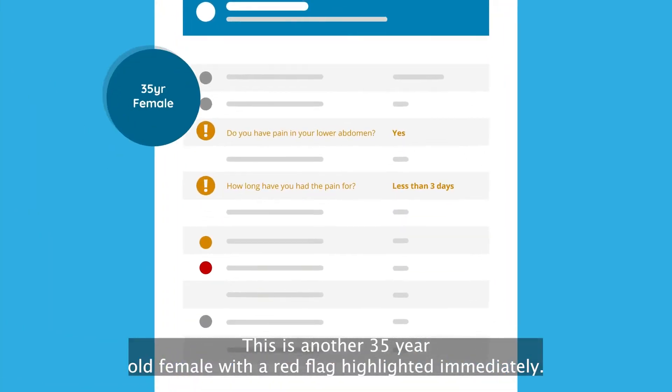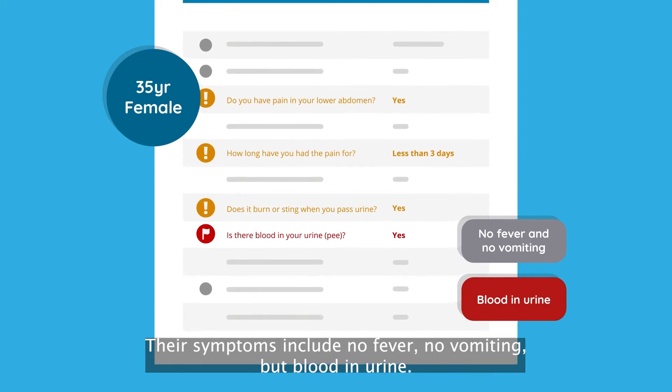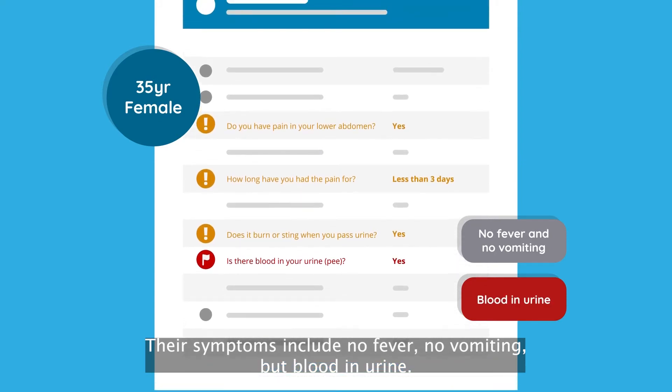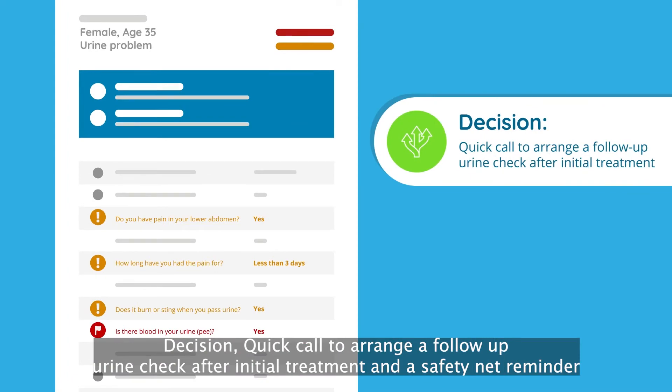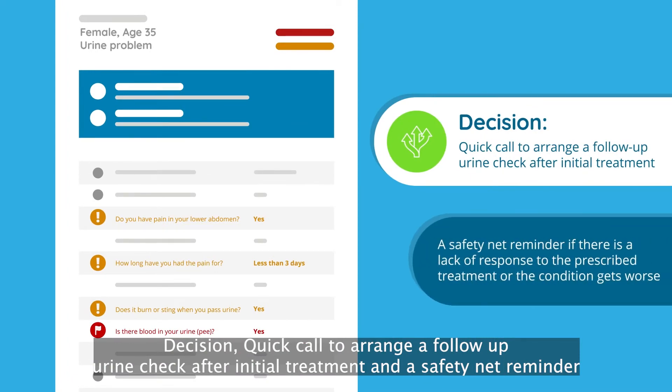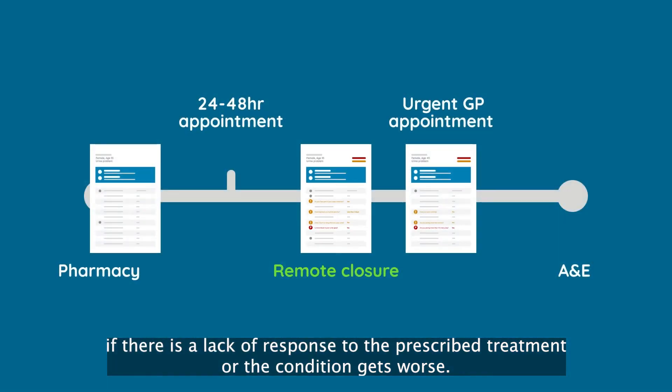This is another 35-year-old female with a red flag highlighted immediately. Their symptoms include no fever, no vomiting, but blood in urine. Decision: a quick call to arrange a follow-up urine check after initial treatment, and a safety net reminder if there is a lack of response to the prescribed treatment or the condition gets worse.